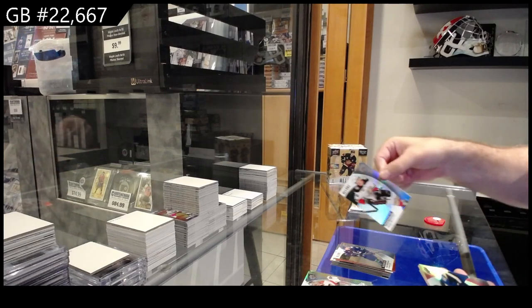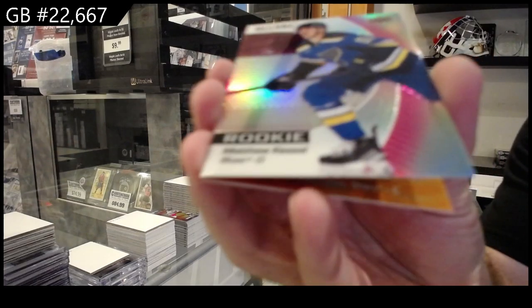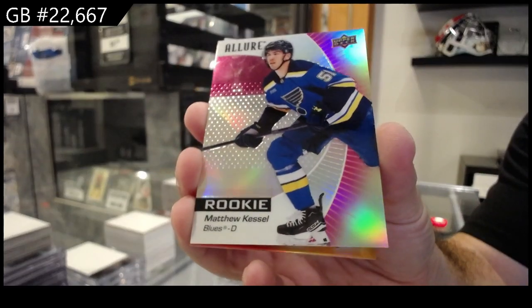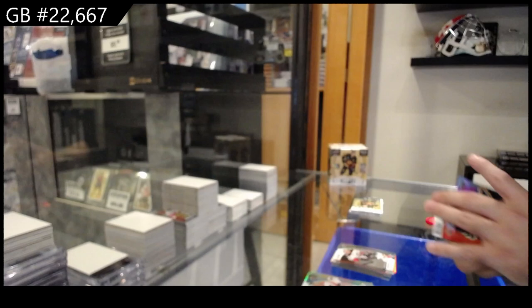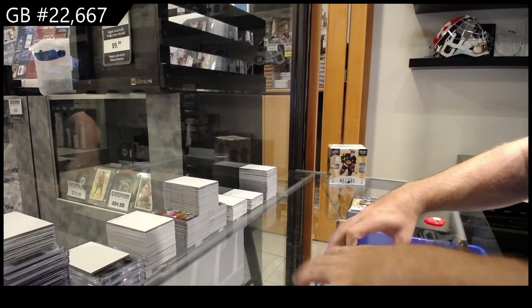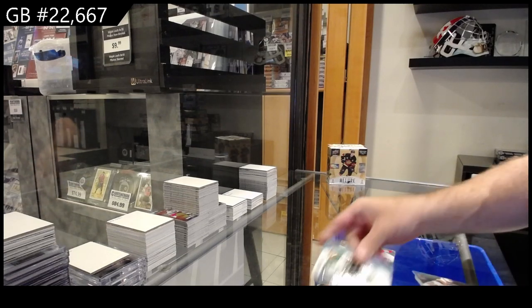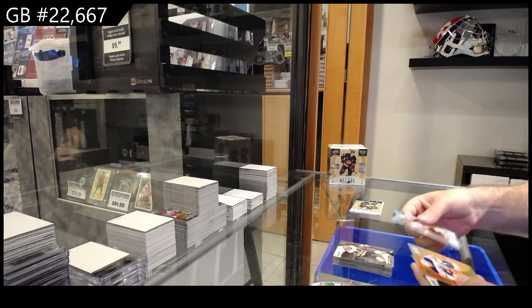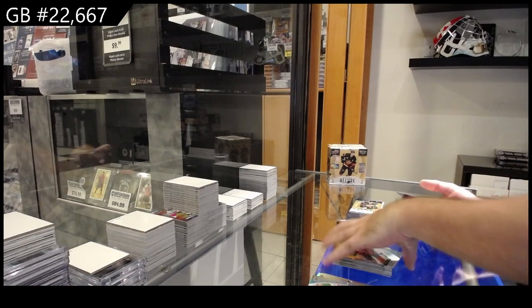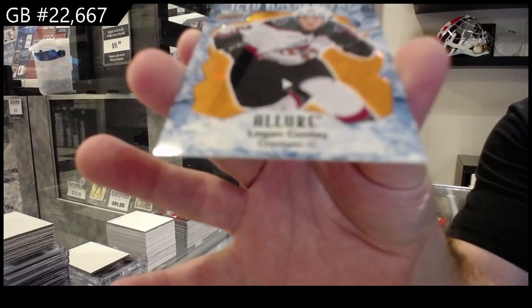Black Rainbow of Kuznetsov for the Ducks, Pink Lemonade Rookie of Kessel for the Blues, Color Flow of Wyatt Johnson for Dallas, and a Korchinski Rookie for Chicago. Black Rainbow of Kuznetsov for the Blue Jackets, Black Rainbow of Marchesso for Vegas, Color Flow of Dre Sattel for the Oilers, Rookie of Beck for Montreal — and that's a solid one.